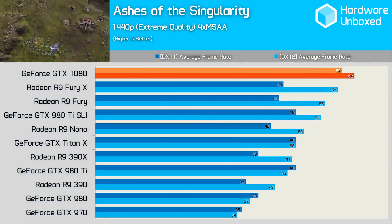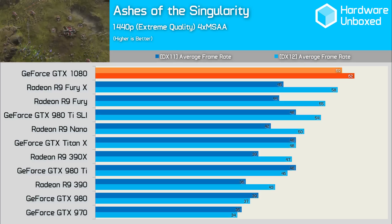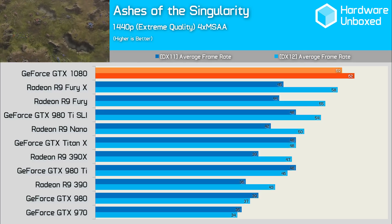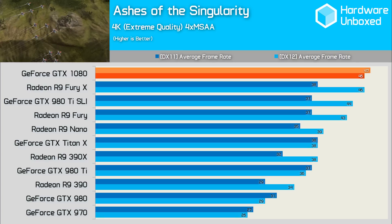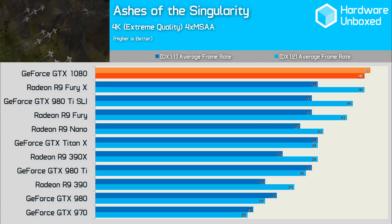In our Ashes of the Singularity graphs, we're looking at the DirectX 11 and DirectX 12 performance together. At 1440p in DirectX 12, the Fury X managed to come within 7% of the GTX 1080, while the other cards maintained similar margins seen in other games. At 4K, this gap was closed further to the point where there was no gap at all — the 1080 managed the same 46fps as the Fury X, but again maintained its margins over its Nvidia brethren.